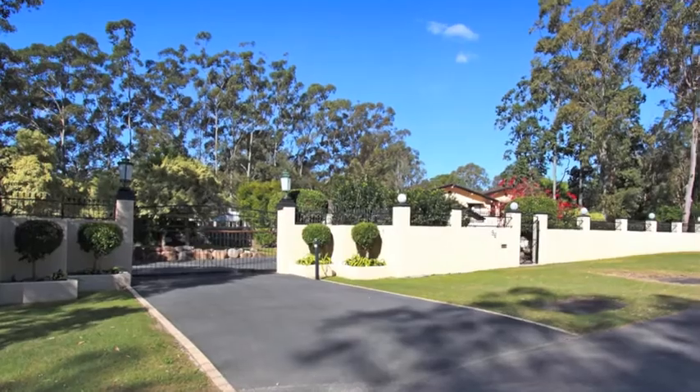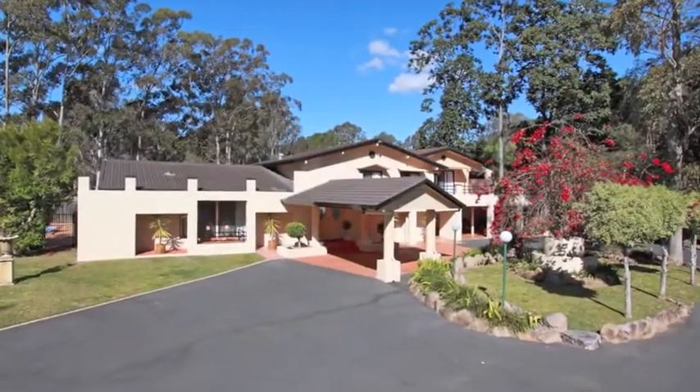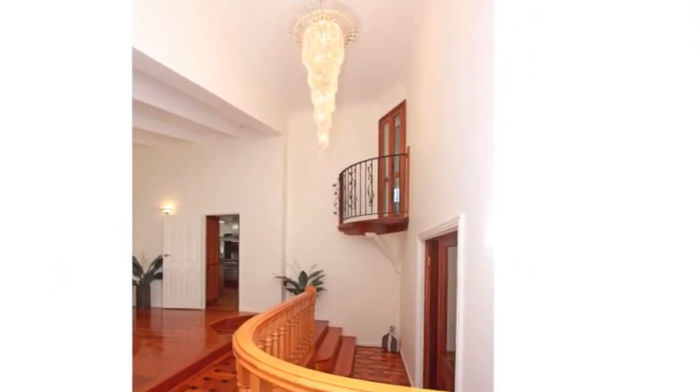Wrought-iron electronic gates usher you through to this impressive five-bedroom acreage lifestyle property. Entering this recently redecorated home, you're greeted by a crystal chandelier and timber parquetry floors.